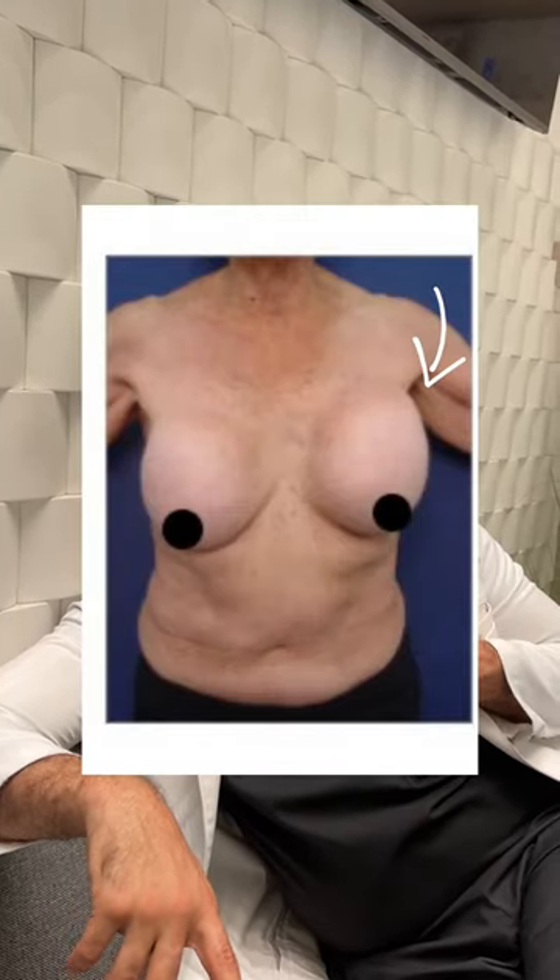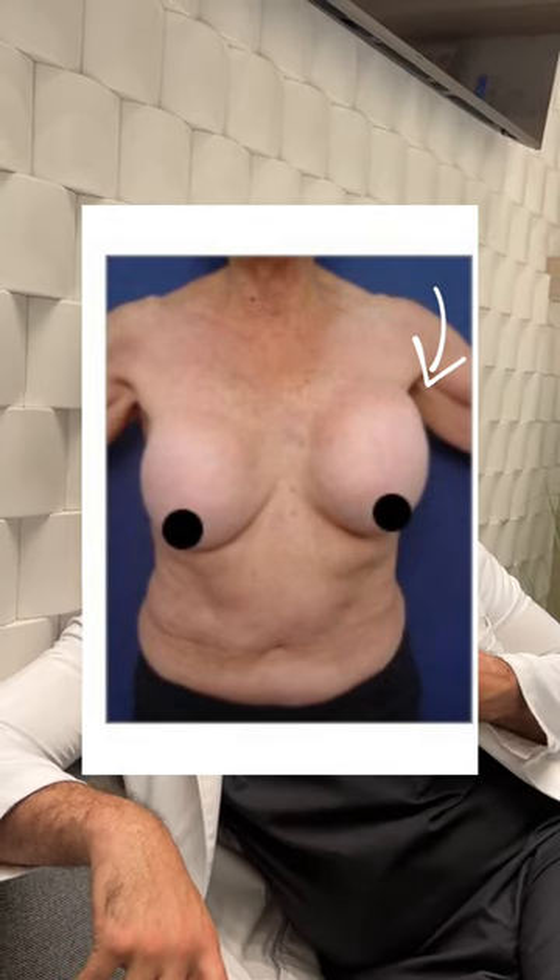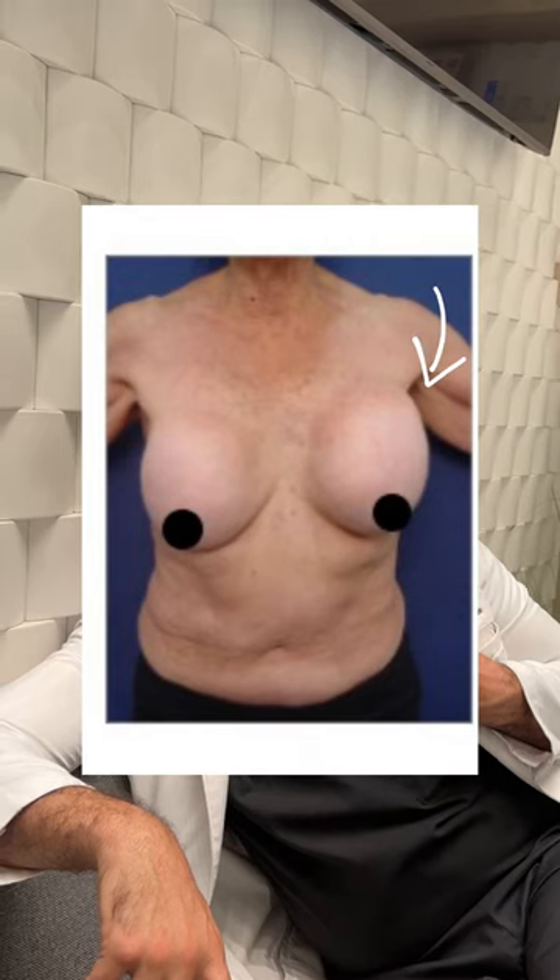With capsular contracture, a few things you may notice: you have discomfort, the implant is almost stuck up on your chest while your real tissue is down below, and the implant is fixated on your chest.